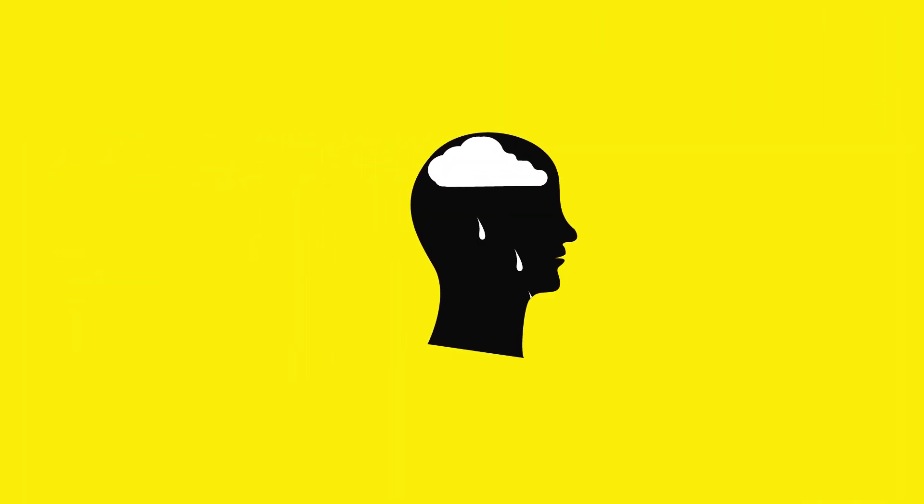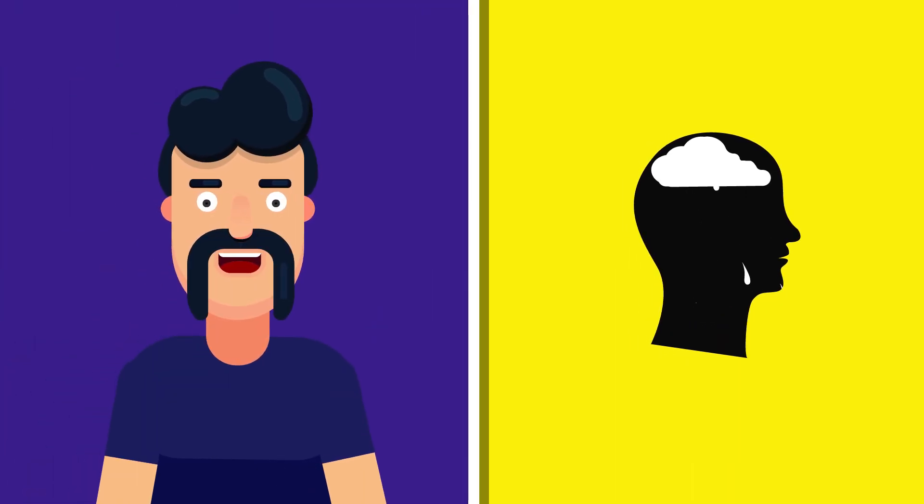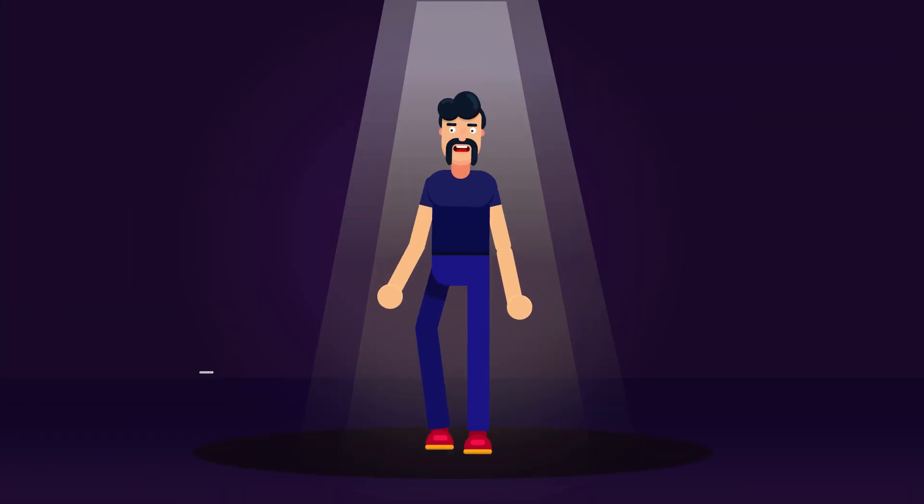At first, patients develop cognitive changes and mood changes like depression. Later, they will develop speech and swallowing difficulty. Finally, they will develop jerky, uncontrollable dancing-like movements called chorea.